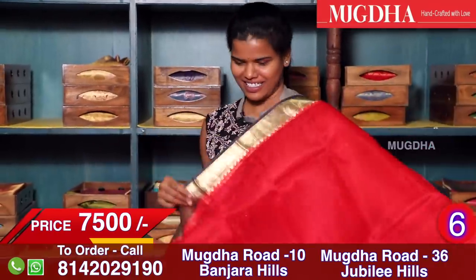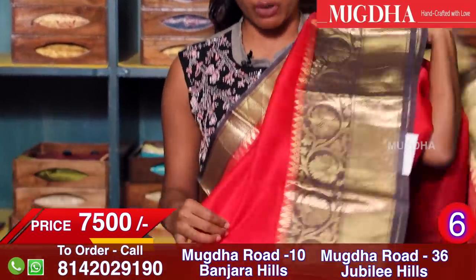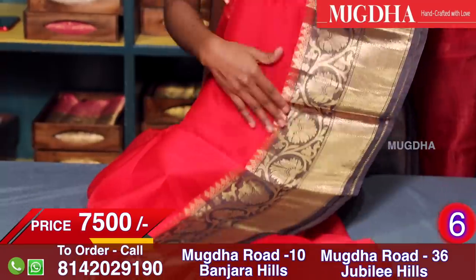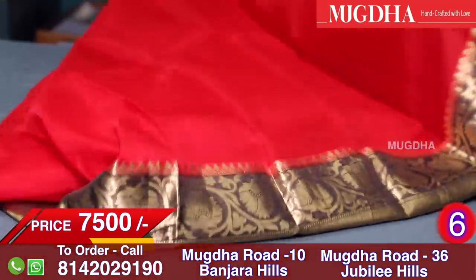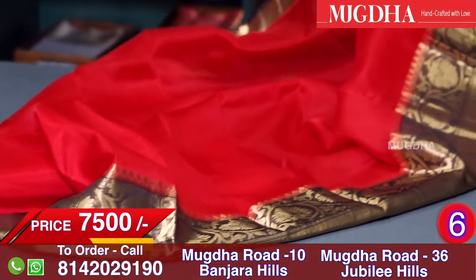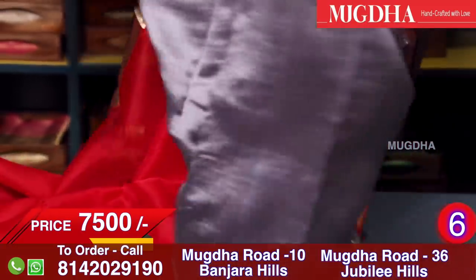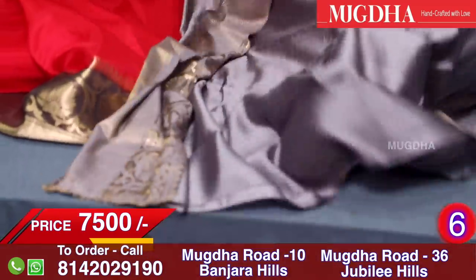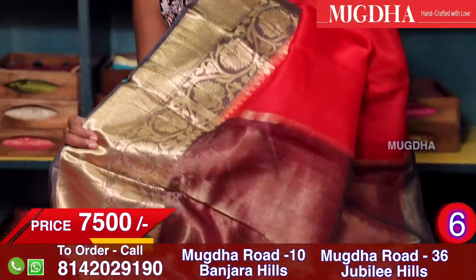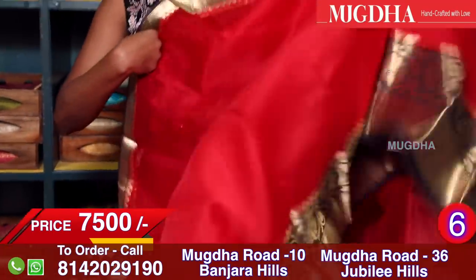Chili red with a grey combination border — the zari is pure in this, that's why it's priced at 7500. You get sarees in 2000 or 3000 also, but not of this quality. So for people worried about the price, please check the quality once. This is the grey blouse and the grey pallu with zari lines all over. Chili red is a bang-on colour.